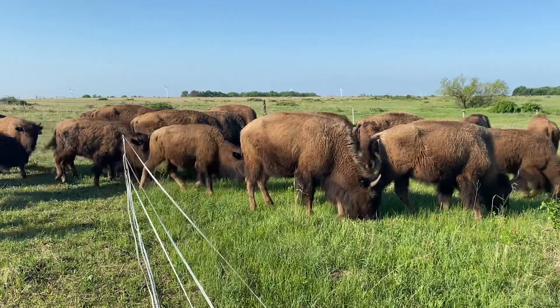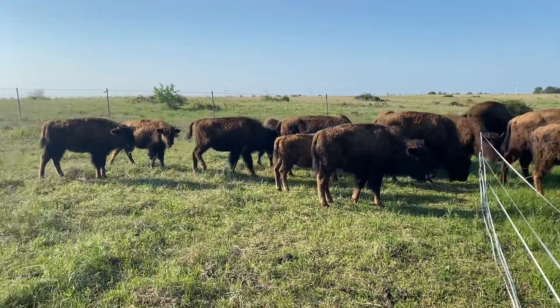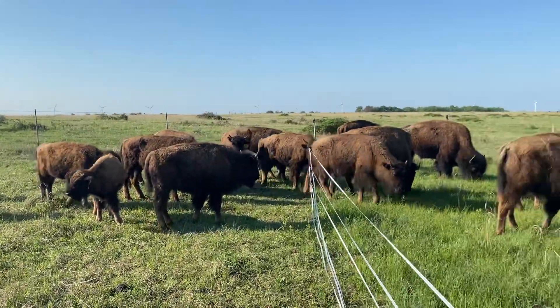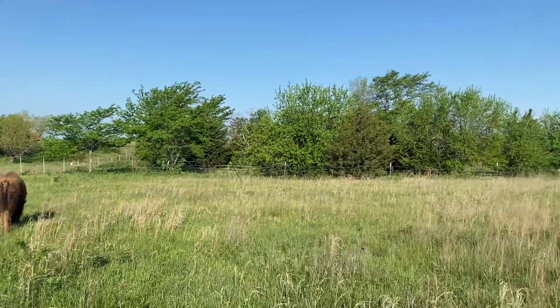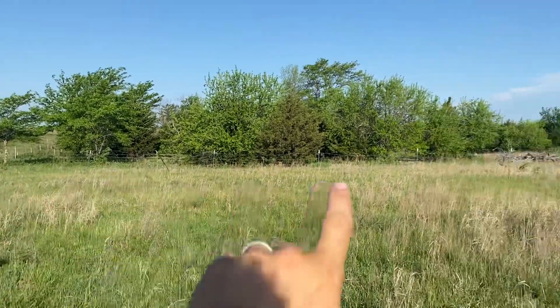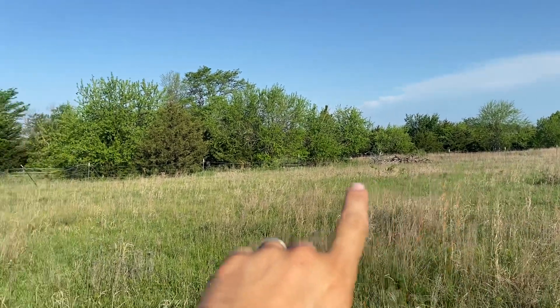Morning guys, this is Noah with Broken Arrow Bison doing another move. This is a half-acre paddock — or pasture, whatever you want to call it — onto another half acre. Got some old barbed wire running through the middle there, but it's open on this side and open on that side somewhere over there, you can tell.